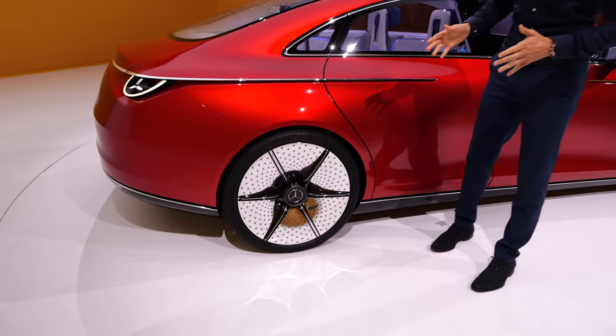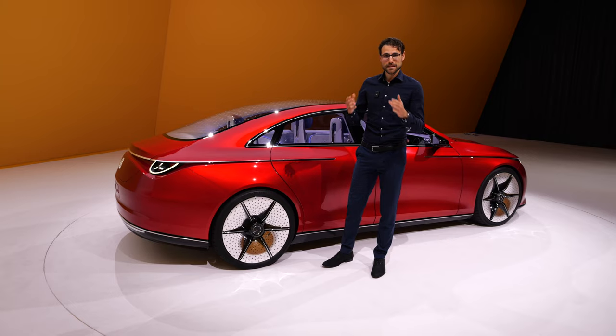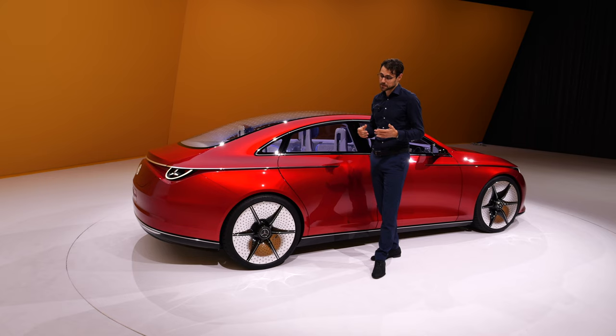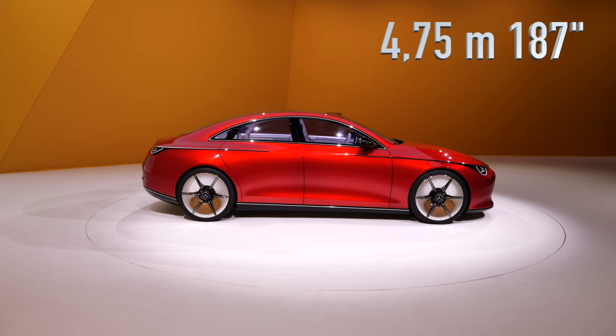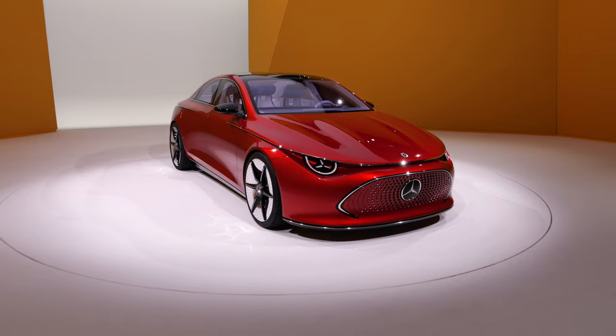21-inch wheels with this MicroStar pattern. It's very interesting that they use this pattern even more — their original logo — because the Mercedes star is one of the highest-valued brand logos worldwide. So it probably only makes sense. The length of this CLA concept is 187 inches, and you can imagine the shooting brake or SUVs at a similar length.